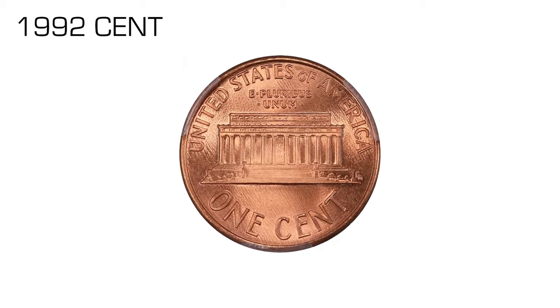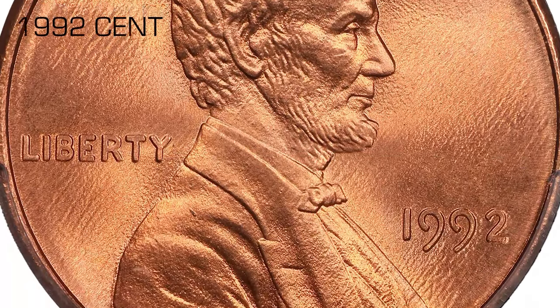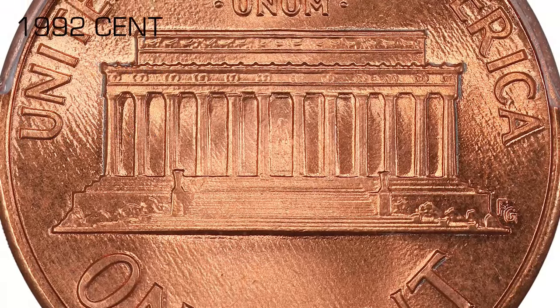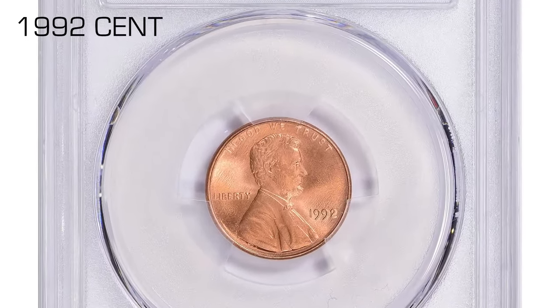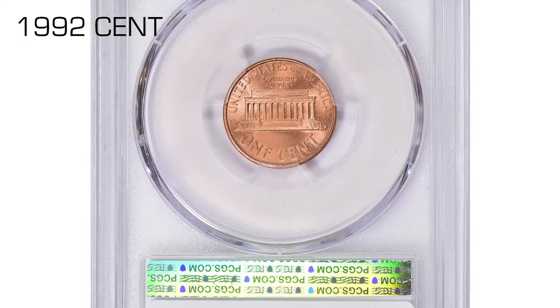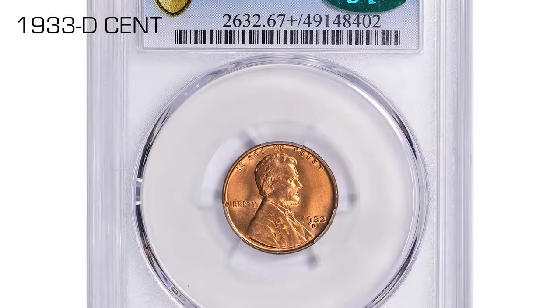The 1992 cent is highly sought after by collectors for its pristine mint state and exceptional eye appeal. Finding such high-grade coins in the Lincoln cent series is a rare occurrence, making them prized additions to any collection. The recent auction price reflects not only the coin's incredible desirability but also the strong market demand for top-grade Lincoln cents.